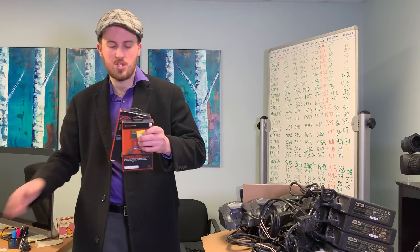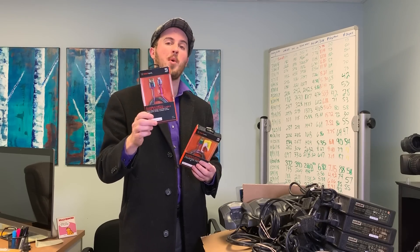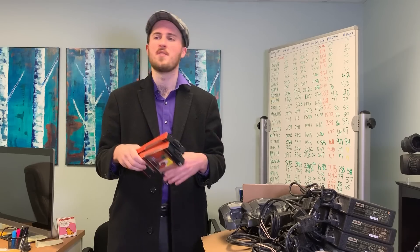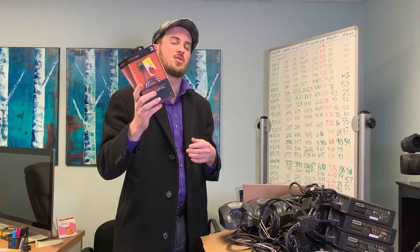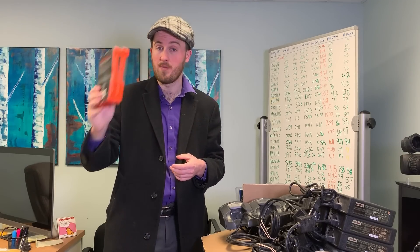I sold these two iPhone chargers. They are Black Web, which is a Walmart house brand. I got $9.99 each, so a total of $19.98. It was a single buyer who bought them, and these were the last two. I had, if I remember correctly, 18 of them. They came on the most recent pallet of electronics returns. They must have just been overstock — I got 18 of them, all sold for $9.99.